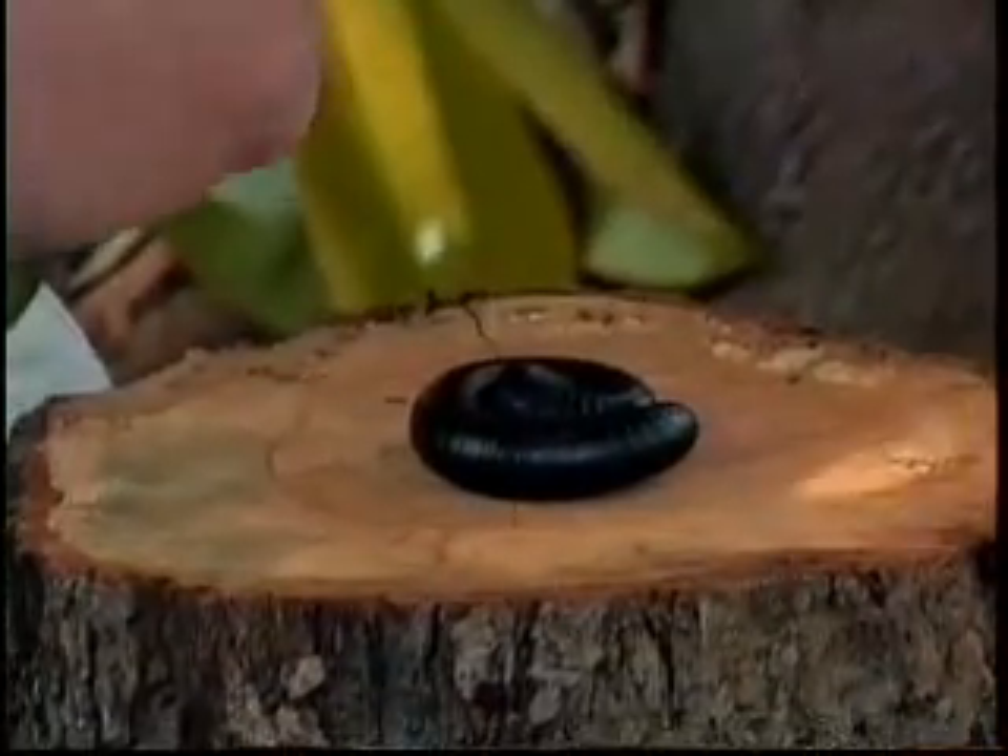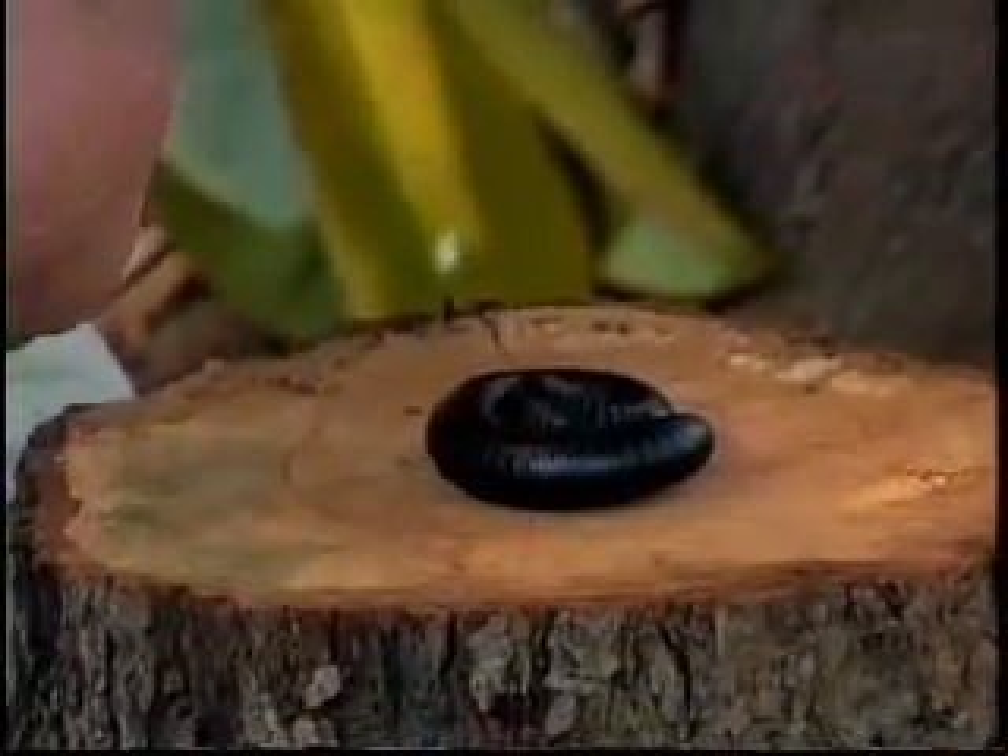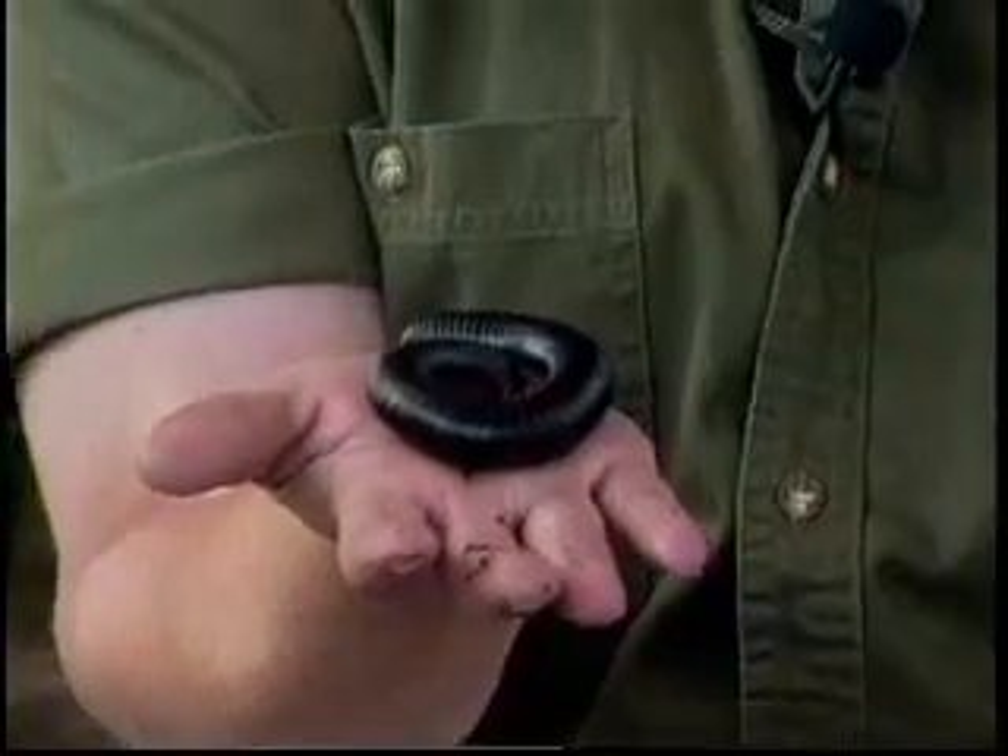Millipedes are decomposers of the rainforest. They have a hard shell which means they can be pretty protected even if a little animal steps on them on the litter, or where the leaves fall in the rainforest. In Madagascar, these giant Madagascar millipedes do a very important job of giving vitamins back to the soil.